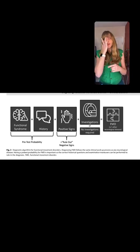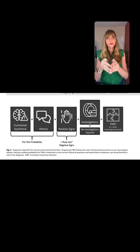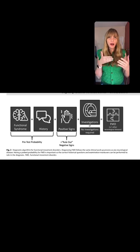What I really like is that at the end it says 'plus or minus other neurologic disorders,' because other neurologic disorders are common comorbid conditions in functional movement disorders — Parkinson's, MS, migraine, and headache could all be really common comorbid conditions.